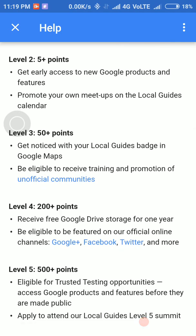If in level 4, you receive free Google Drive storage for 1 year. In level 5, you can attend the local guide level 5 summit.